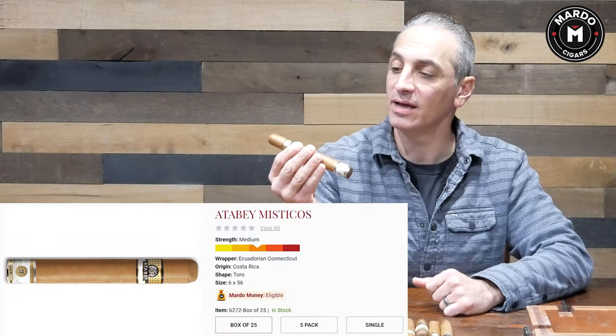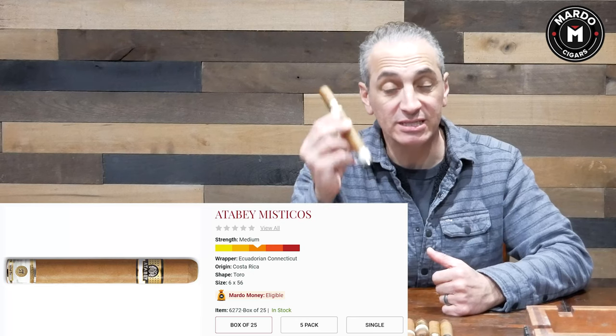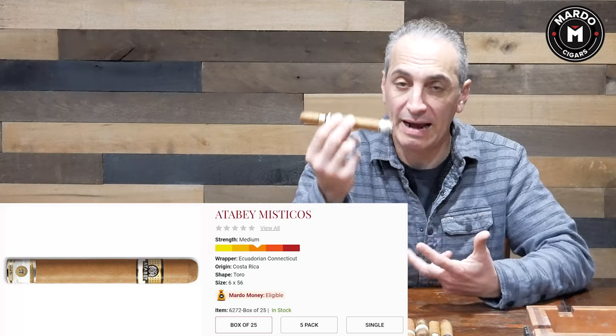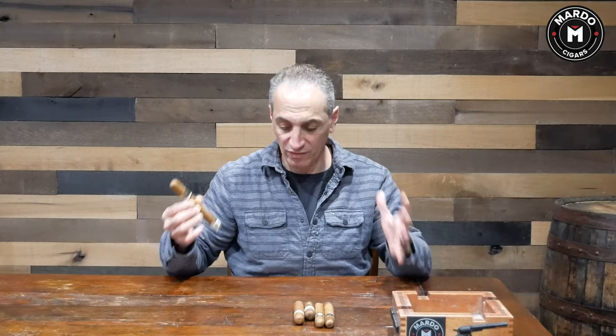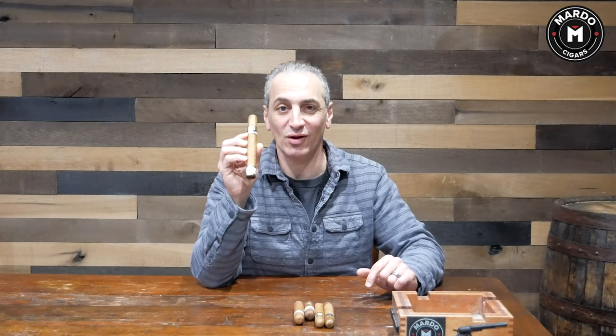We finish the list with the Atabay Mystico. It stands at six by 56 — a bit bigger than six inches to my eye. These are premium cigars at $34, but they serve both the beginner's and the enthusiast's palate. Ultra-premium tobacco comes out of Costa Rica with a Connecticut wrapper. They come in beautiful packaging — a humidor with piano hinges. You can see the images on marosigars.com or by Googling 'Atabay Mystico.' Very smooth — the creme de la creme of this list.